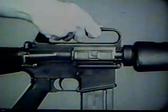The carrying handle is an integrated part of the receiver. Due to the straight-line construction of this weapon, raised sights are necessary. The rear sight is located on the rear of the carrying handle and is protected by the raised sides of the handle.